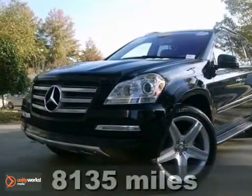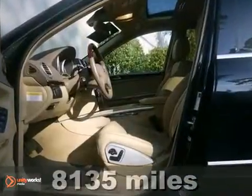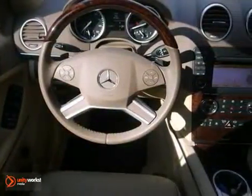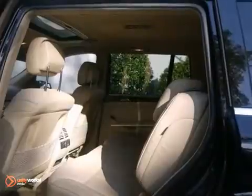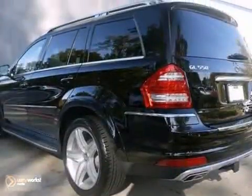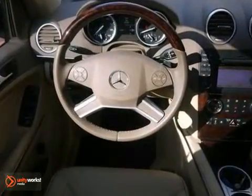Here's a one-owner Clean Carfax 2012 Mercedes-Benz GL 550, shown in a black exterior with a cashmere leather interior. It features an illumination kit for side running boards, wood leather steering wheel, class 4 trailer hitch, burl walnut wood trim, and a whole lot more.